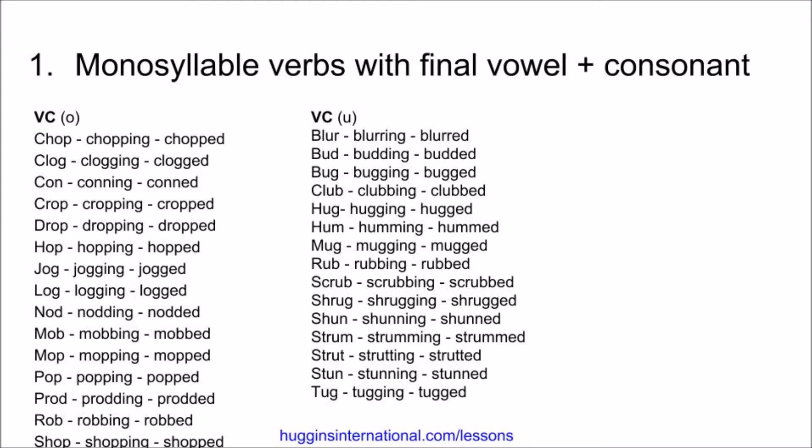Next, we have verbs that have U followed by a consonant. Blur, blurring, blurred. Bud, budding, budded. Bug, bugging, bugged. Club, clubbing, clubbed. Hug, hugging, hugged. Hum, humming, hummed. Mug, mugging, mugged.